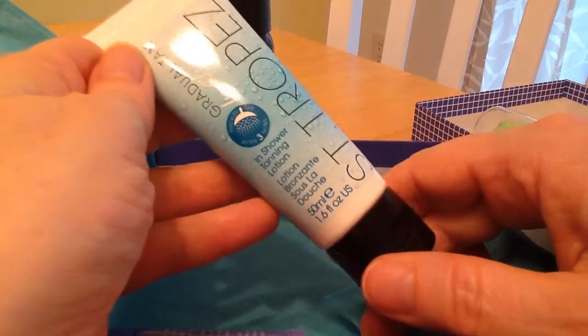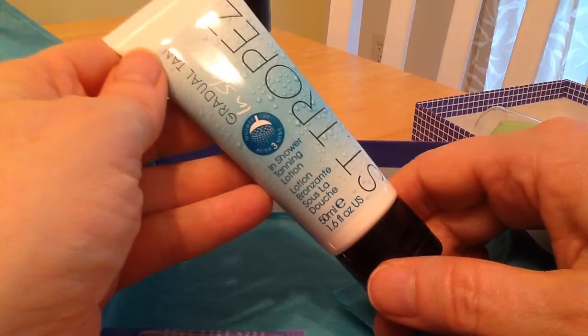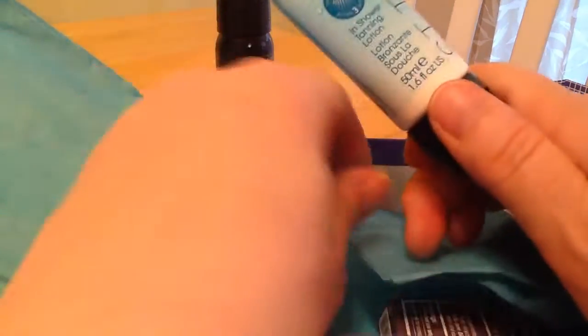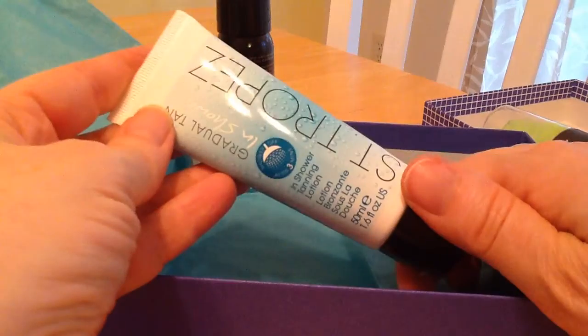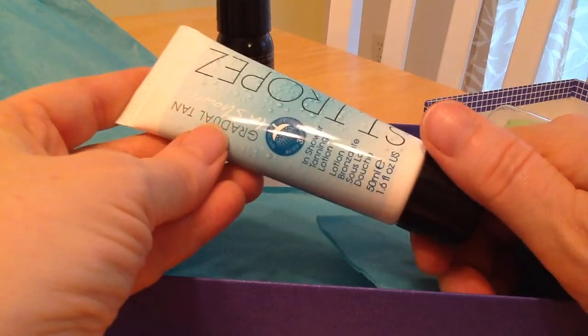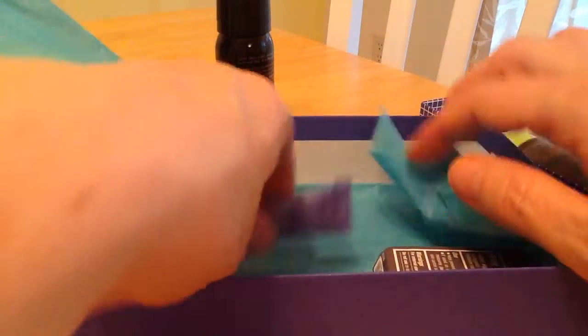And this is St. Tropez In-Shower Tanning Lotion. I don't lotion. I figure I'm white, I should stay white. But I'll give it a try. I'm not real thrilled about it, but it's a gradual tan and it's in-shower. I don't like those in-shower things, but we'll have to check it out.